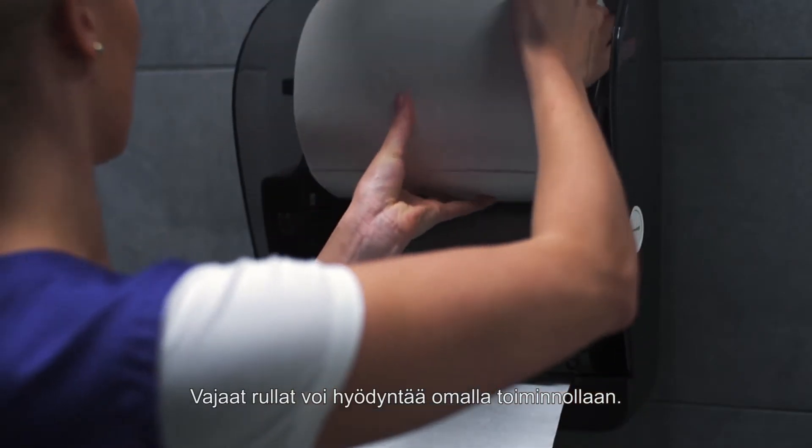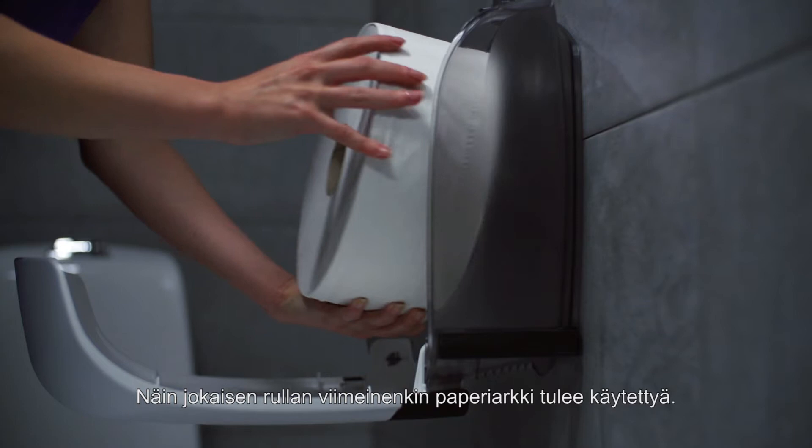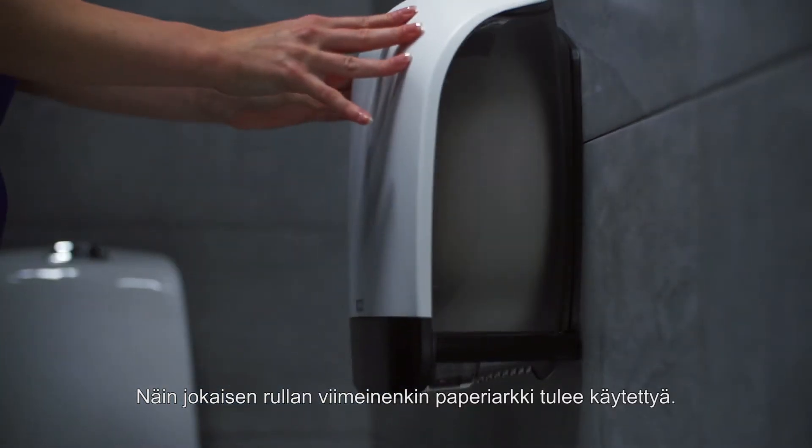You have a stub roll function that allows the last sheet of paper to be used from each roll.